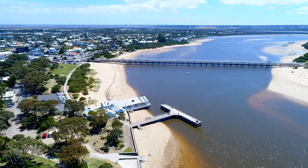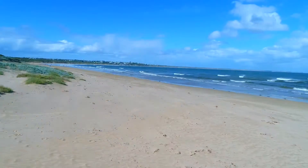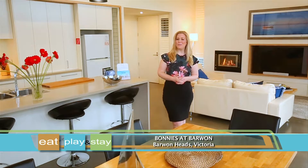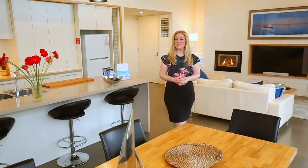Welcome to Barwon Heads, a coastal township situated between the mouth of Barwon River and the insane surf of 13th Beach. And tucked in amongst it all you'll find Bonnie's at Barwon, where a sensational location and luxury accommodation meet.